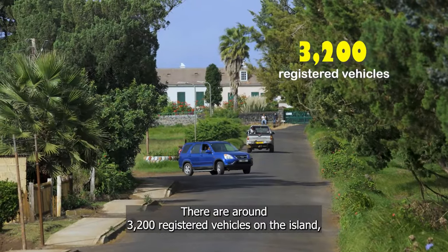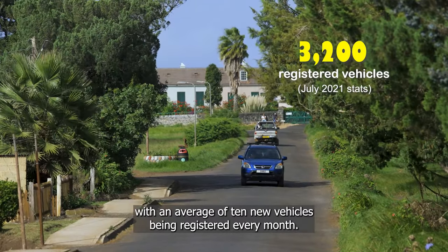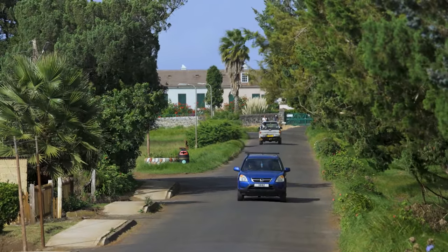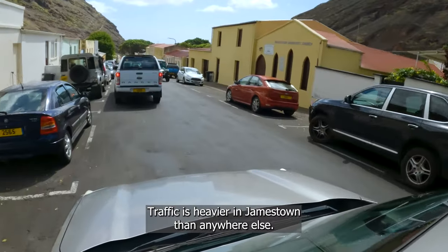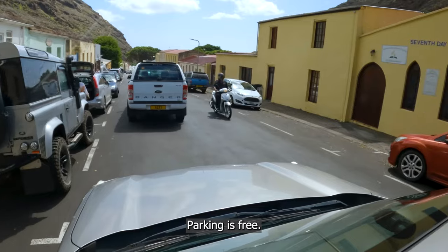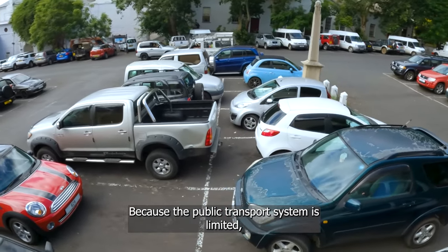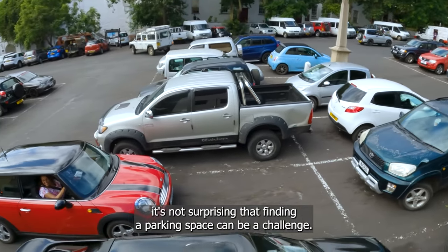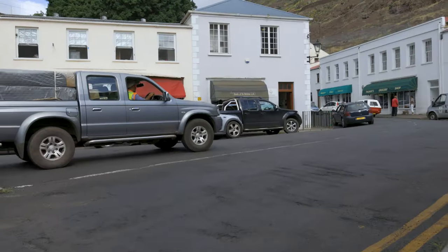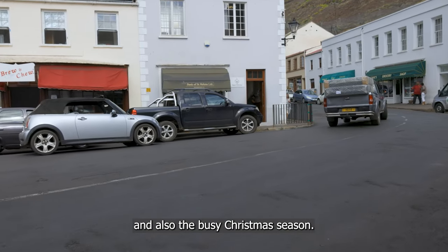There are around 3,200 registered vehicles on the island, with an average of 10 new vehicles being registered every month. Traffic is heavier in Jamestown than anywhere else. Parking is free, but because the public transport system is limited, finding a parking space can be a challenge, especially during business hours in town and the busy Christmas season.